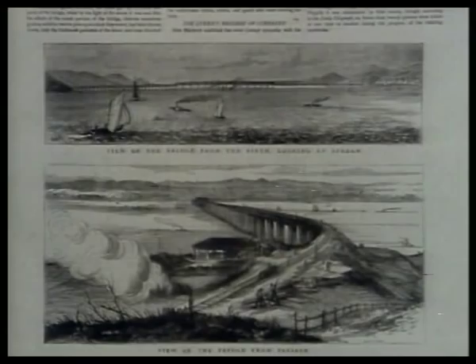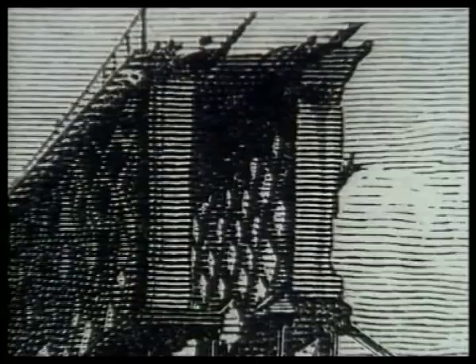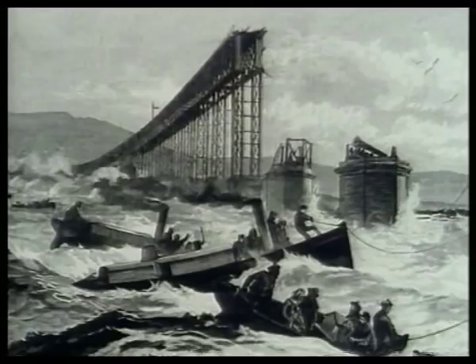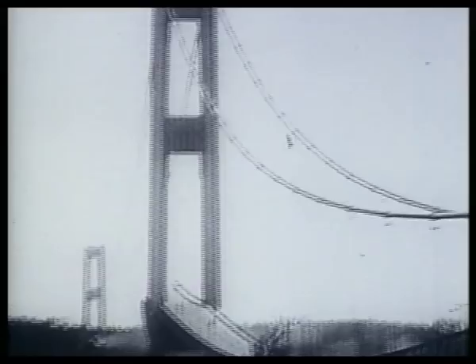William McGonagall takes up the story. 'So the Queen, slowly along the bridge of Tay, until it was about midway, then the central girders with a crash gave way, and down went the train and passengers to the Tay Bridge of the sea.' Nowadays, with the help of models such as the one used to test the new Humber Bridge, we no longer have to make quite so many guesses about the power of nature.